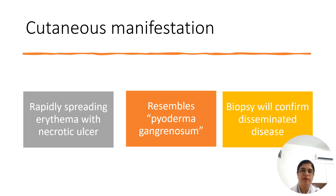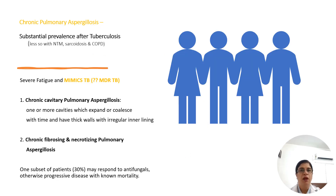The other manifestation of disseminated infection is cutaneous involvement — usually a necrotic ulcer with rapidly spreading erythema resembling pyoderma gangrenosum. A simple biopsy of the skin lesion will confirm disseminated disease. Chronic pulmonary aspergillosis is more common than realized and very important to identify in developing countries, where it is missed as pulmonary tuberculosis and patients are put on antitubercular therapy. It can co-exist with TB in up to 10% of cases.